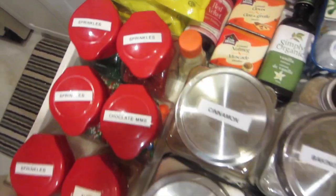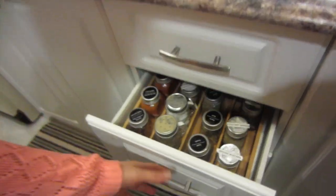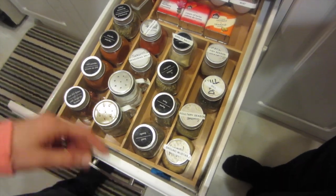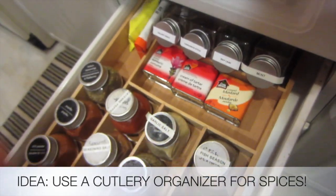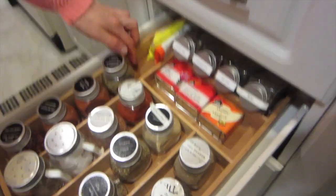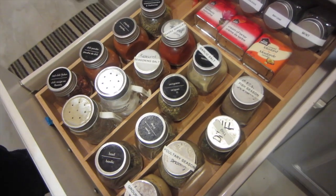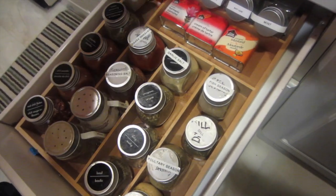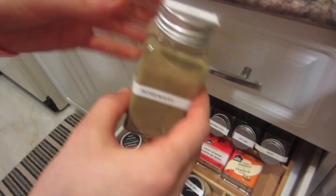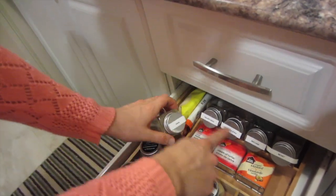Next is the spice drawer. The labels aren't perfect, but she got this spoon holder from Kitchen Stuff Plus and started using it for spices and storage. And these smaller containers are from the dollar store too.